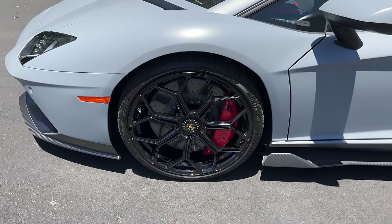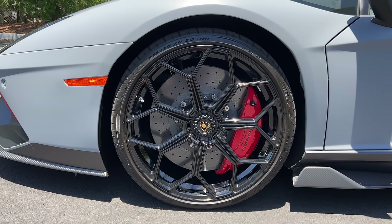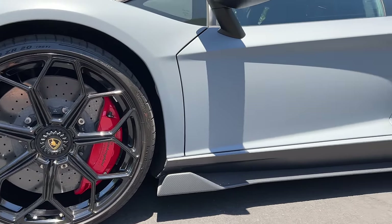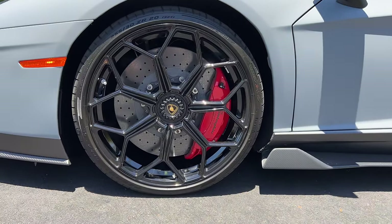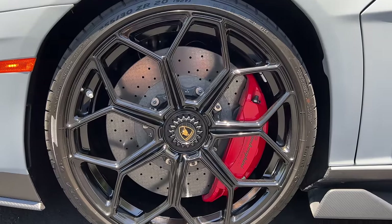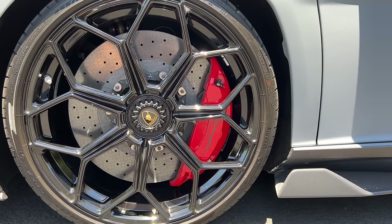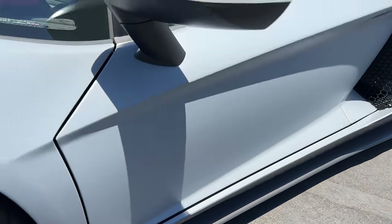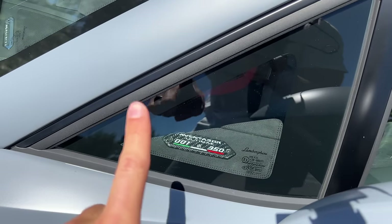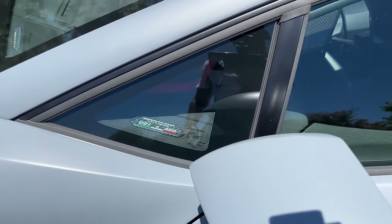Gloss black wheels — 20-inch front, 21-inch rear — wrapped in Pirelli P Zero Corsa tires, 255 section front, 355 in the rear. Standard carbon ceramic brakes with six piston calipers up front, painted in red as an option on this one. The carbon fiber side sills have a plaque showing this is the first produced of 350 total Ultime Coupes.